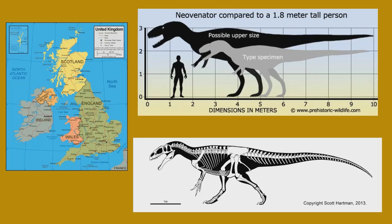In the upper right corner is a size chart. The gray silhouette is the holotype specimen, and so other fossils discovered there show what the size actually is. The black silhouette is based on what could possibly be Neovanator's maximum size — paleontologists like to have some estimates of the possibilities of how big Neovanator could get.